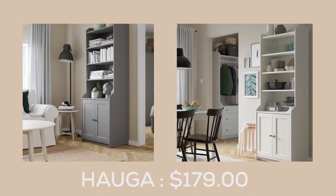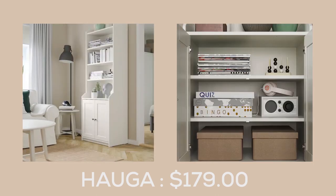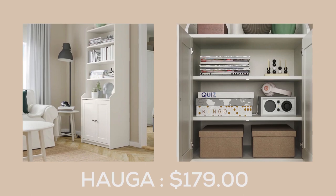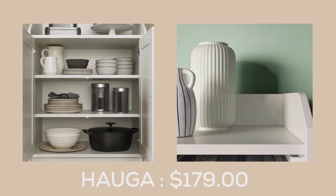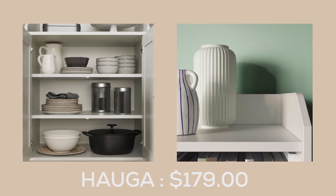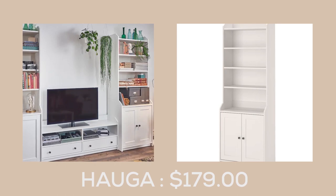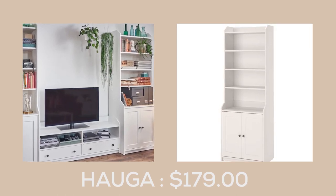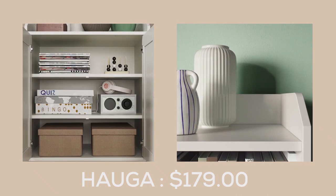The Hauger High Cabinet with two doors from IKEA is the perfect blend of style and functionality. It's a versatile piece of furniture that can be used on its own or paired with other furniture from the Hauger series to create bigger storage solutions or coordinate the style. One of the standout features of this cabinet is its safety fitting, which ensures that it can be securely attached to the wall for added safety in your home.